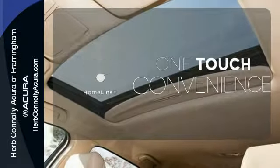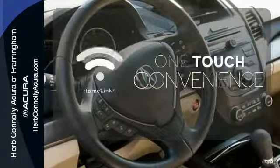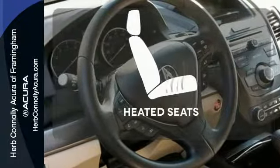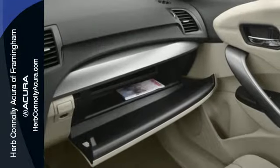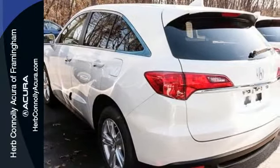With Homelink, one touch makes your arrival as welcoming as if you'd never left. Wrap yourself in the comfort of heated seats. Experience this ultra-modern RDX today. It's ready for a test drive.